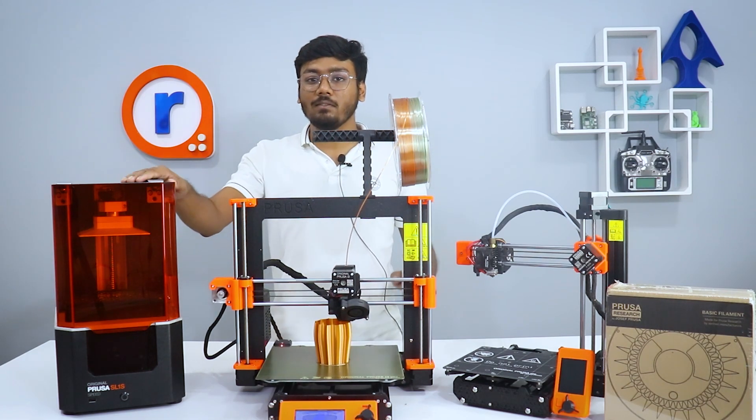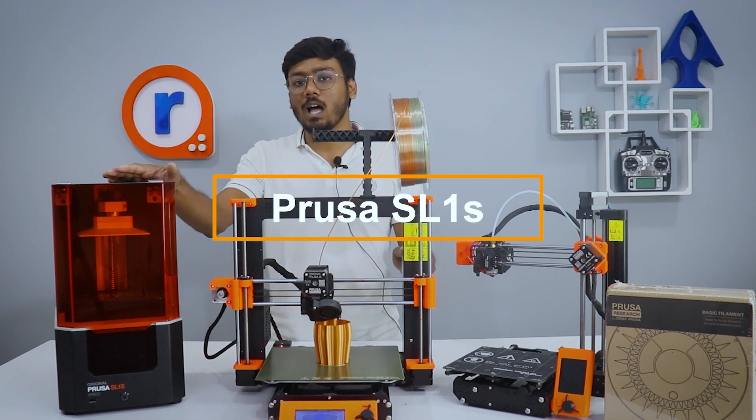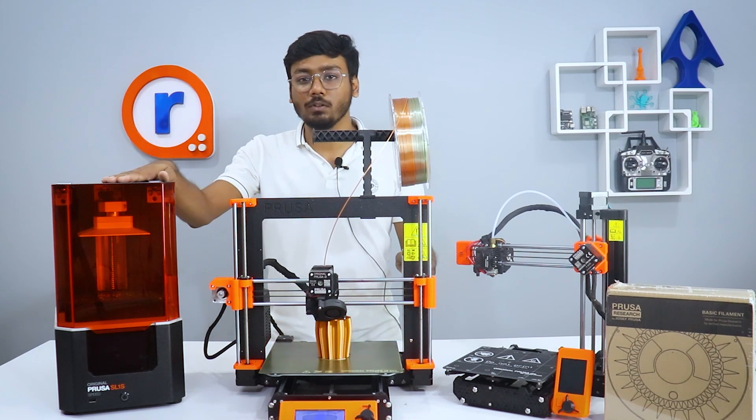Next we have the Prusa SL1S. For those who are looking for intricate and delicate high definition prints, this will be a great addition for your workshop.